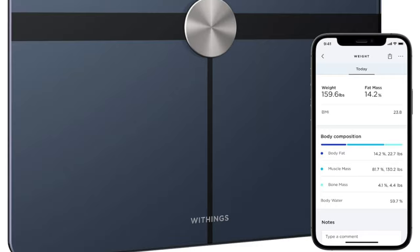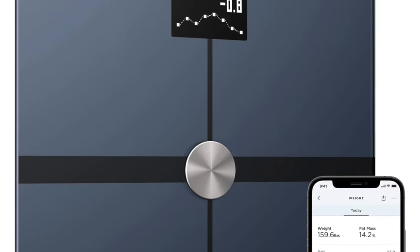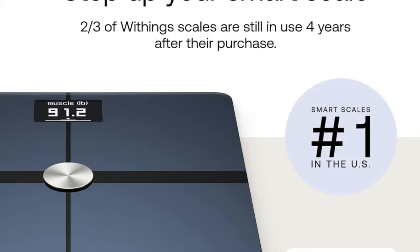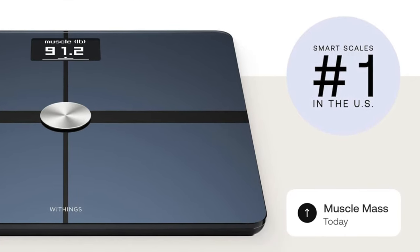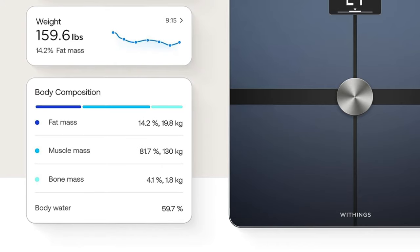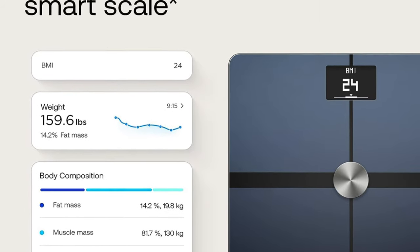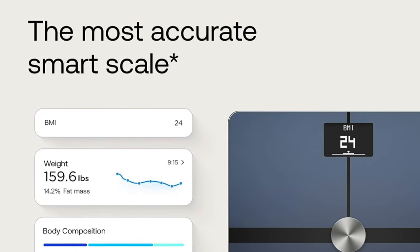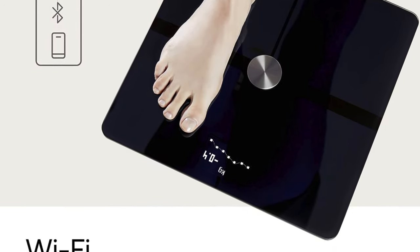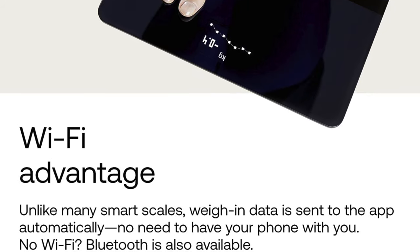The next one on the list is my recommendation for the best premium option — this is the Withings Body Plus Body Composition Wi-Fi Scale. This is the crème de la crème of bathroom scales — the Bentley of the scale world, a little splurge that screams luxury and high-tech wizardry. Key features: eight-user extravaganza — it's a personal record keeper for up to eight people. Data Deluxe — it displays a plethora of data right on screen: weight, muscle mass, BMI, and even the weather. With the Withings Health Mate app it's like having a fitness guru in your pocket. A couple of cons: the app is required for the full experience, and it is on the pricier side — think of it as an investment in your health portfolio.